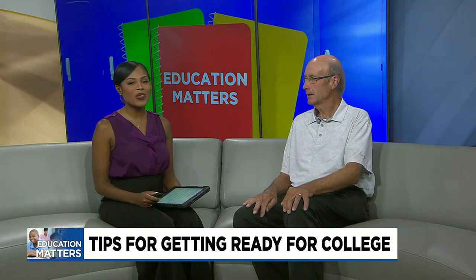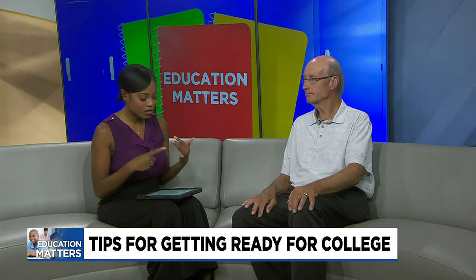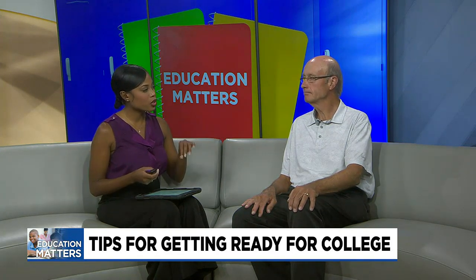We are already talking about back-to-school season because it is here, and today we're talking about tips for getting ready for college. College students will soon be busy with classes and activities, so right now is a good time to get those appointments together — doctors, dentists, anything else you could think of. What should students set up before the school year starts?